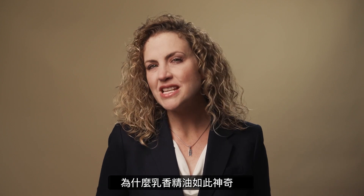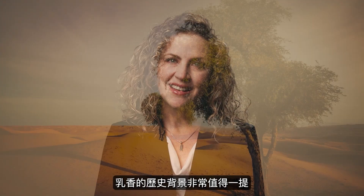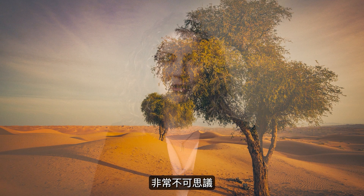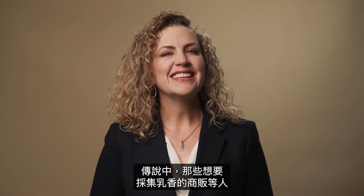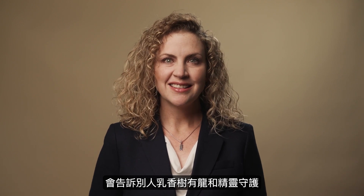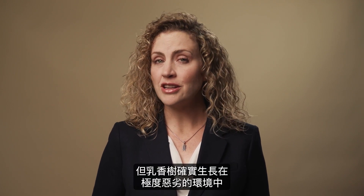What makes frankincense so amazing? The history of frankincense is really quite interesting. It grows only in certain places on earth — really some of the most unforgiving and desolate places on earth. It's amazing that a tree can even grow there in these deserts over in the Middle East. Legend has it that merchants who wanted to collect frankincense would scare away their competitors by telling them the trees were guarded by dragons and genies. That wasn't the case, but the trees do grow in very unforgiving landscapes.